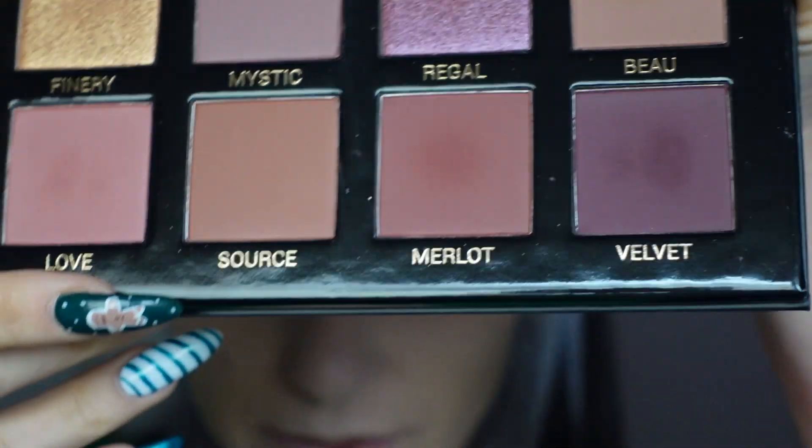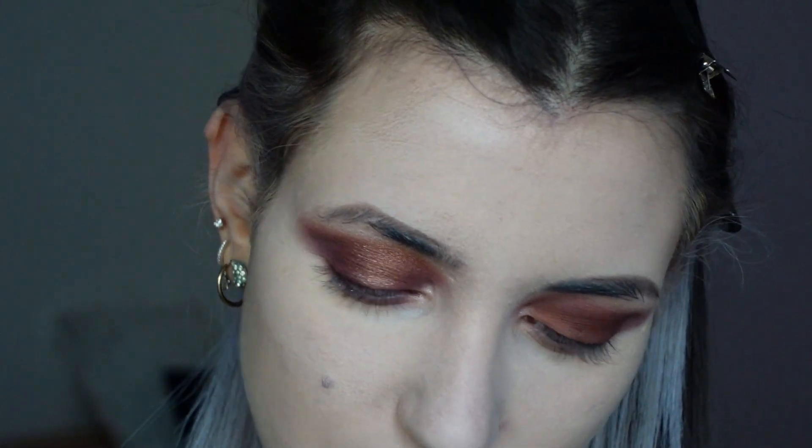Now I want to try using the color mystic as eyeliner — that's the only matte shade from the Muse palette that we haven't used yet. This shade is pretty.